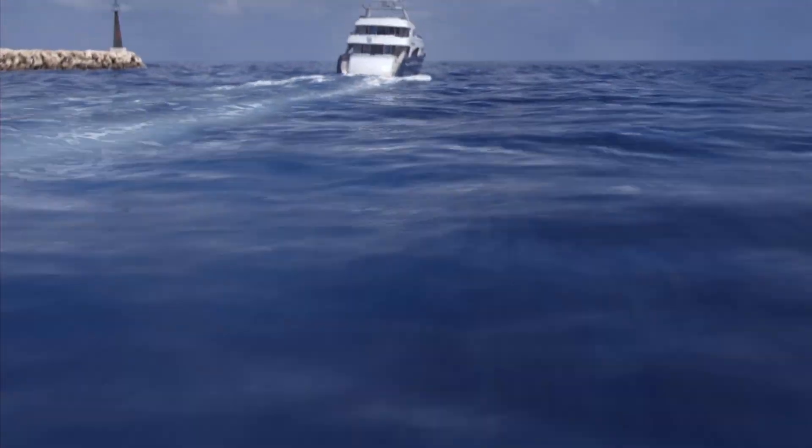Voigt Motion Control — offering safe and reliable solutions for advanced yachting comfort. The made-in-Germany motion control system is based on the famous Voigt-Schneider propeller technology.